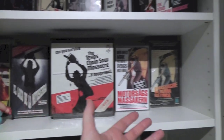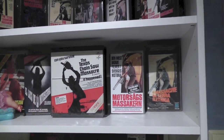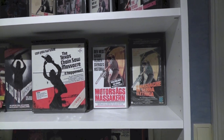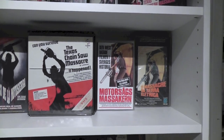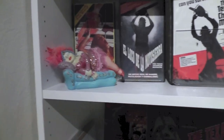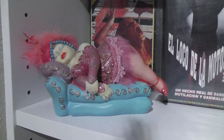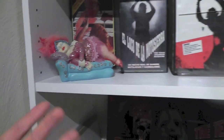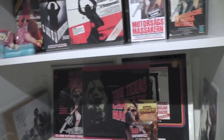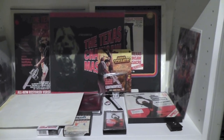I tried to sort of display stuff and give a bit of variety to the covers — so not just based on rarity, but trying to get a nice sort of feeling going. And this has absolutely nothing to do with the Texas Chainsaw Massacre; it's just something I put on the shelf temporarily because I didn't have a place to put it. Here are some laser discs and some larger items.